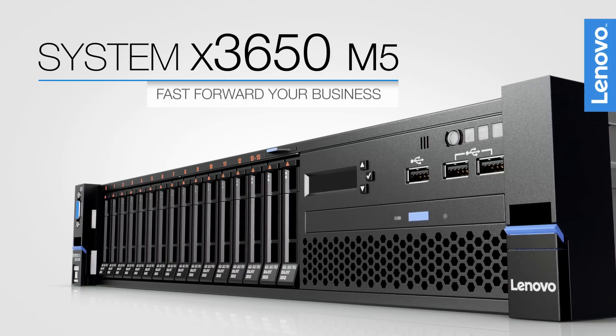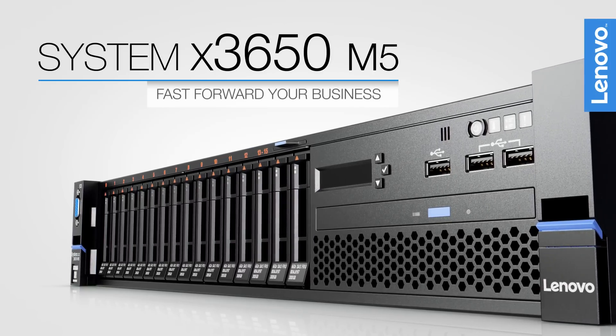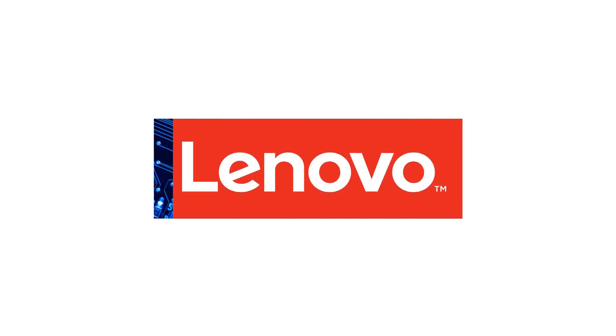Fast forward your business with the Lenovo System X3650 M5 rack servers. Visit Lenovo.com or your representative to learn more.